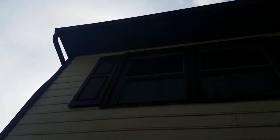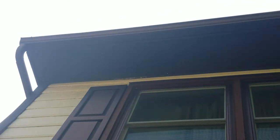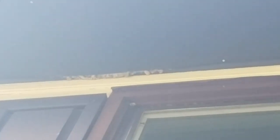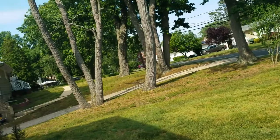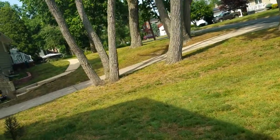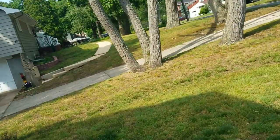You can see the insulation sticking out and the soffits all buckled from the weight. I already saw indications of obvious past problems with raccoons.